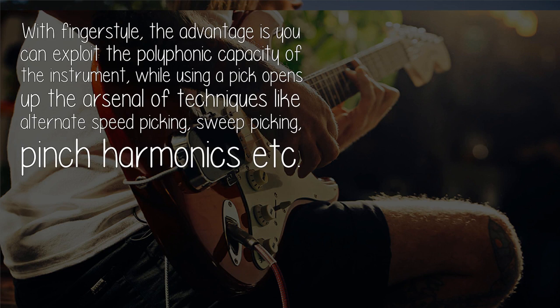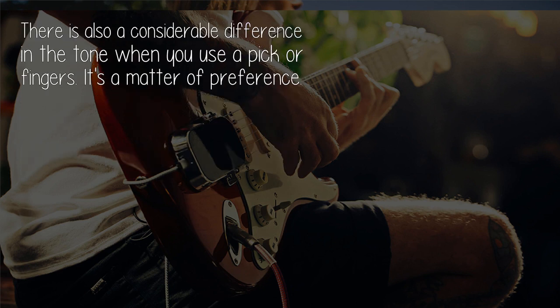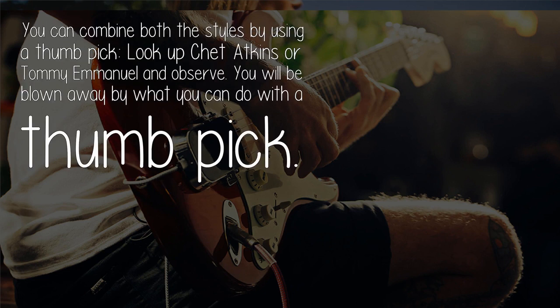Using a pick opens up the arsenal of techniques like alternate picking, speed picking, sweep picking, and pinch harmonics. There is also a considerable difference in tone when you use a pick versus fingers — it's a matter of preference. You can combine both styles by using a thumb pick. Look up Chet Atkins or Tommy Emmanuel and you will be blown away by what you can do with a thumb pick.